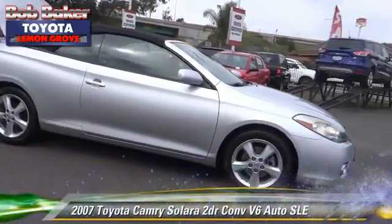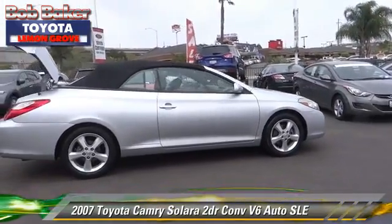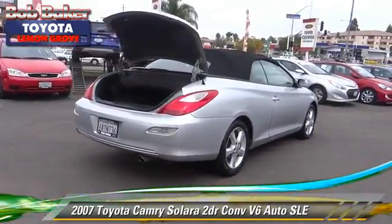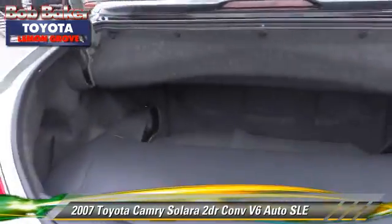The 2007 Toyota Solara SLE. With an automatic transmission, this vehicle is well-equipped. This Toyota features powered door locks, alloy wheels, and tilt wheel.